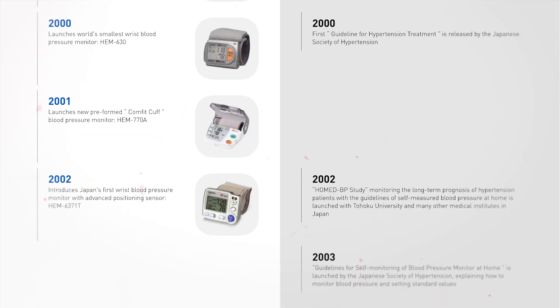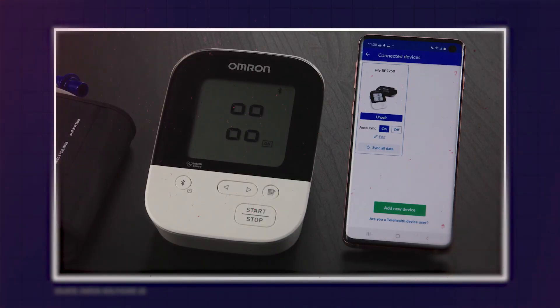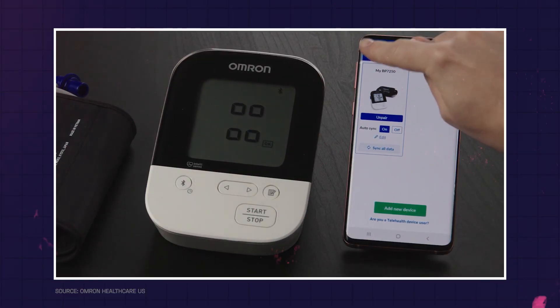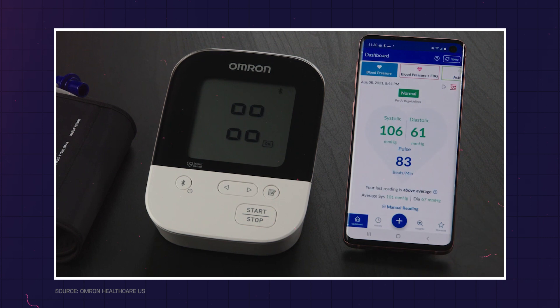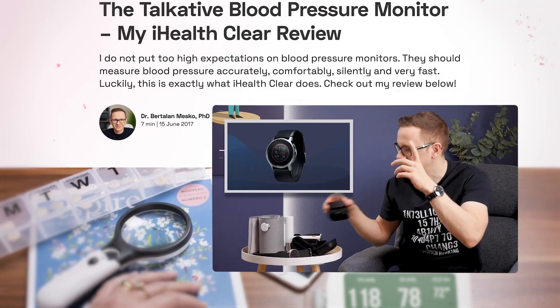In the second half of the 20th century, blood pressure management came home in the form of blood pressure monitors. Everyone has one at home — there are so many different types. In the 21st century, we started seeing digital blood pressure monitors, then smartphone apps helping patients to manage their measurements better, recording those and creating a BP diary they can share with the doctor. As you can see, I have tested a whole range of BP monitors in that sense.